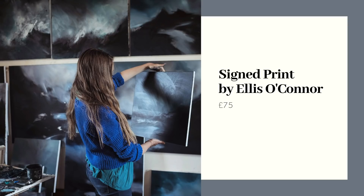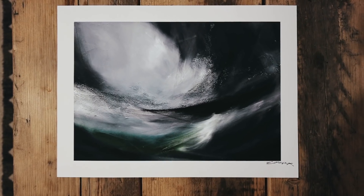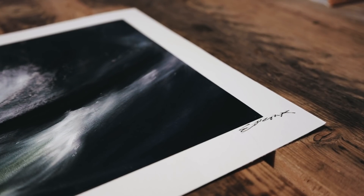Ellis O'Connor is an artist whose work I have admired for years. She is based up in North Uist and her art is inspired by the wild and rugged Scottish landscapes. I only recently realised she did prints, so I picked up this absolutely beautiful print by her which costs £75 and I think would make a beautiful gift for someone who loves the ocean and the wild Scottish sea.